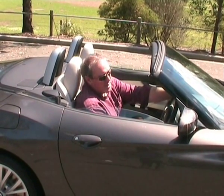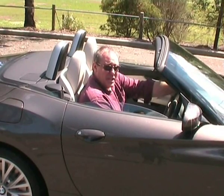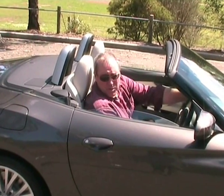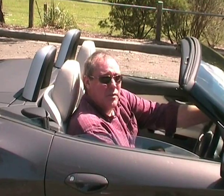G'day, welcome to today's edition of AnyAutoTV. As you can see, we've got BMW's Z4 S-Drive 35i. This is the top of the range convertible in the Z4 range, and it's an absolute gem of the car.